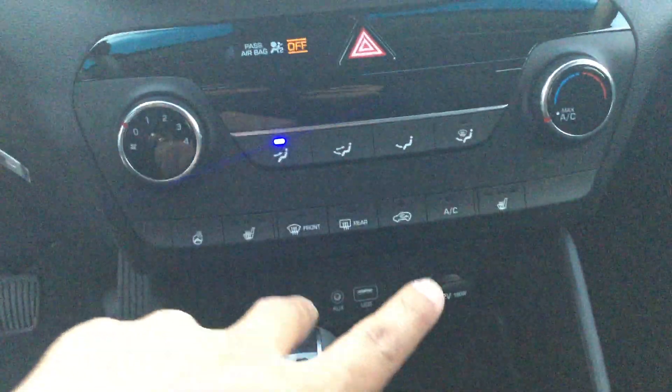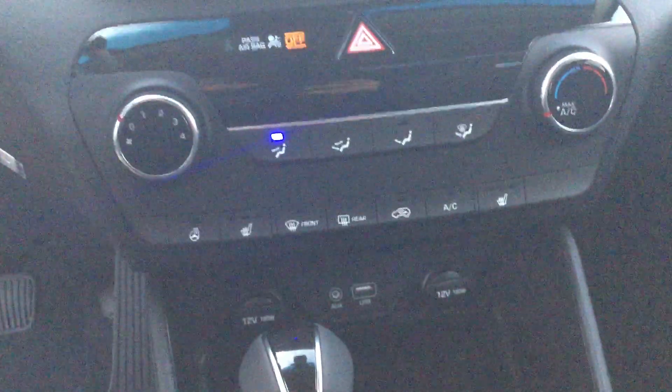Over here you see you have two 12-volt chargers that are capable of charging your phone super fast, a USB-compatible output that connects to the infotainment system, and an auxiliary input.